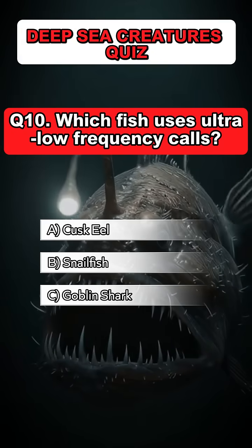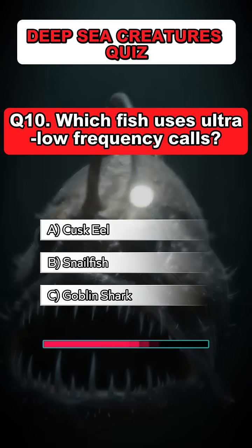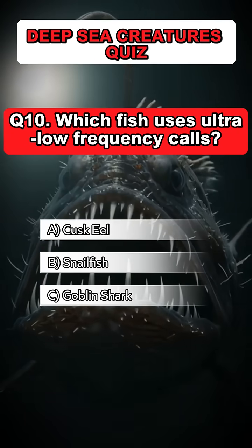Question 10. Which fish uses ultra-low frequency calls? Answer: A. Cuss eel.